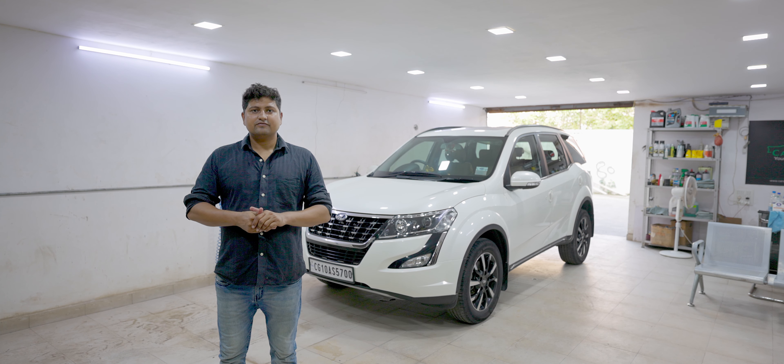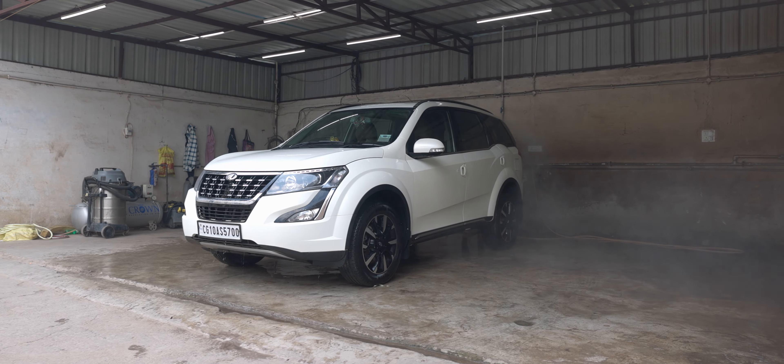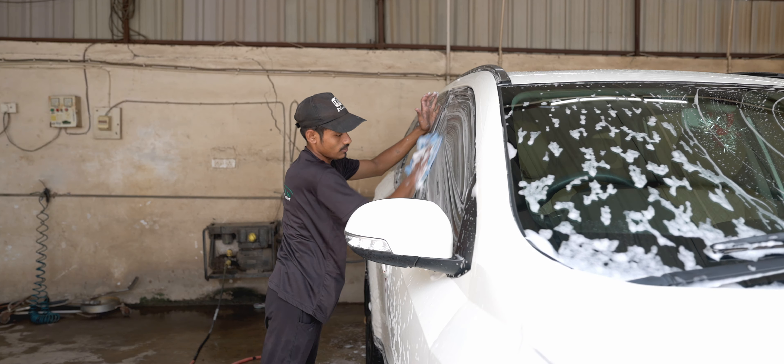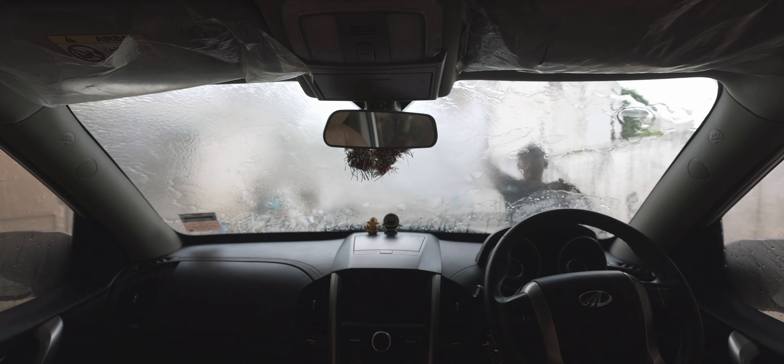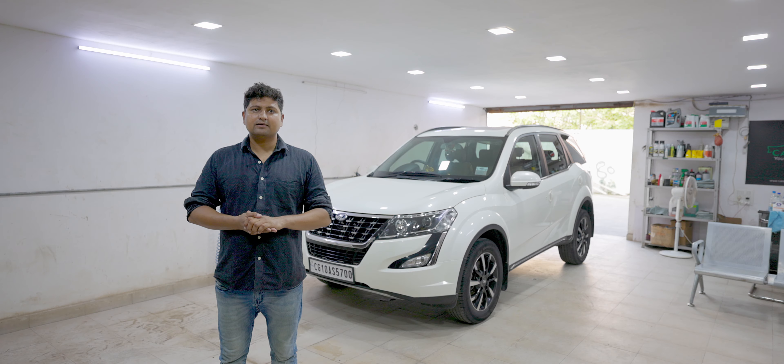Then we started the vehicle treatment. We took the vehicle into the washing bay, where we did the deep cleaning. In the deep cleaning, we removed the calcium and the water marks.